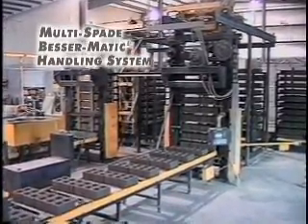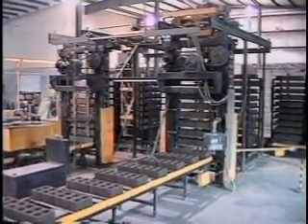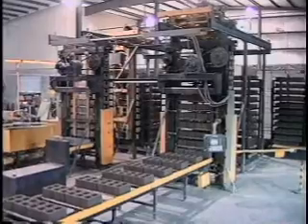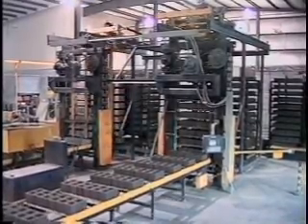Pallets of block are placed onto the loader accumulator, capable of handling 10 levels high. The Multi-Spade Bessermatic loads the concrete masonry units onto and off of the racks.